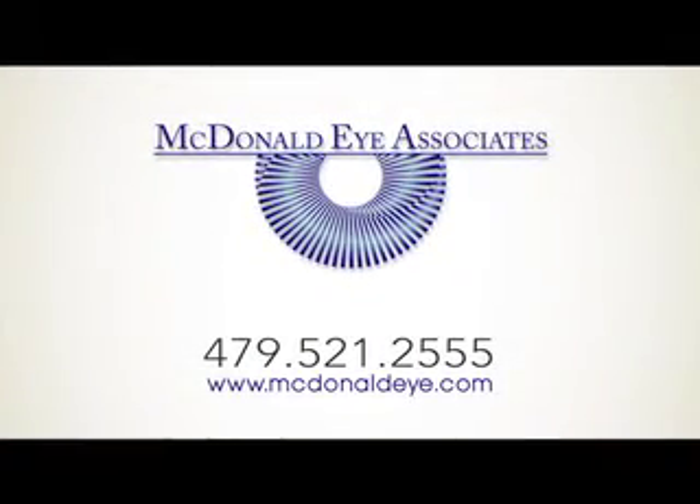Epi-LASIK is a flapless procedure that does not require a blade to perform a flap like the LASIK procedure does. The surface cells called the epithelium are removed, and then the laser treats your prescription into your cornea. Most of the procedure is very similar to LASIK. The outcomes are just as good, if not better, and there seems to be less incidence of dry eyes afterwards with Epi-LASIK, which can also be a large advantage for a lot of people.